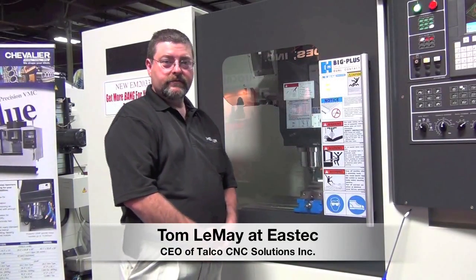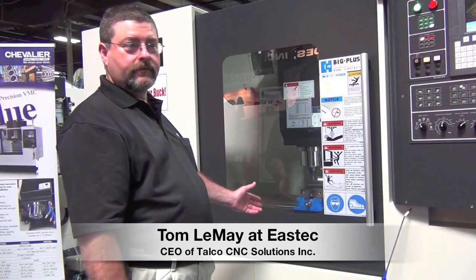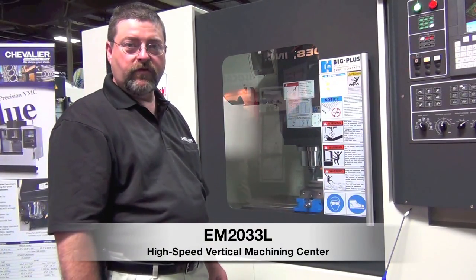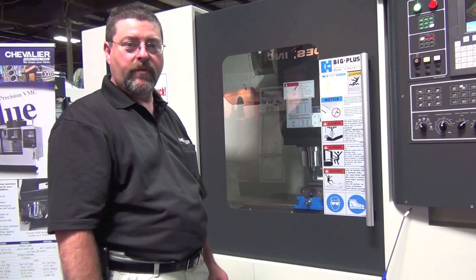Hi, I'm Tom LeMay from Talco C&C Solutions, here at East Tech, premiering the Chevalier EM2033L Machining Center. The Machining Center has a 20-horsepower main spindle.